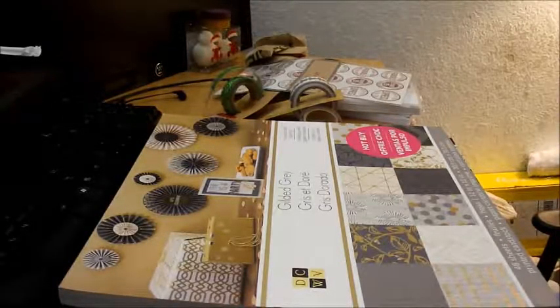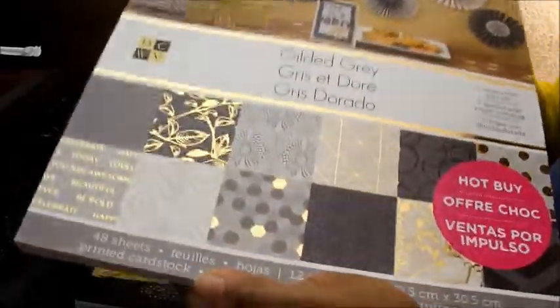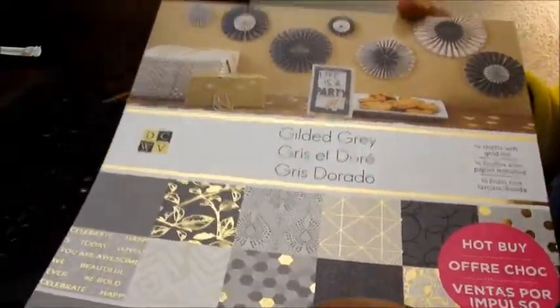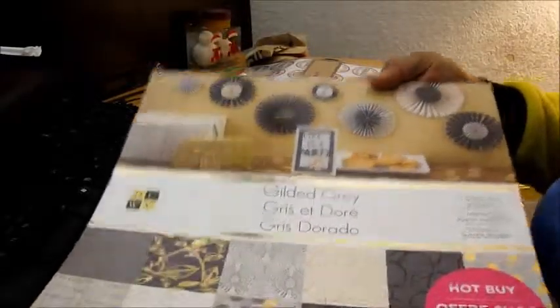That one too was bought when they were five dollars and had the 20% off coupon. These two faux leather — I think faux leather or faux vinyl — whatever these sheets are here.